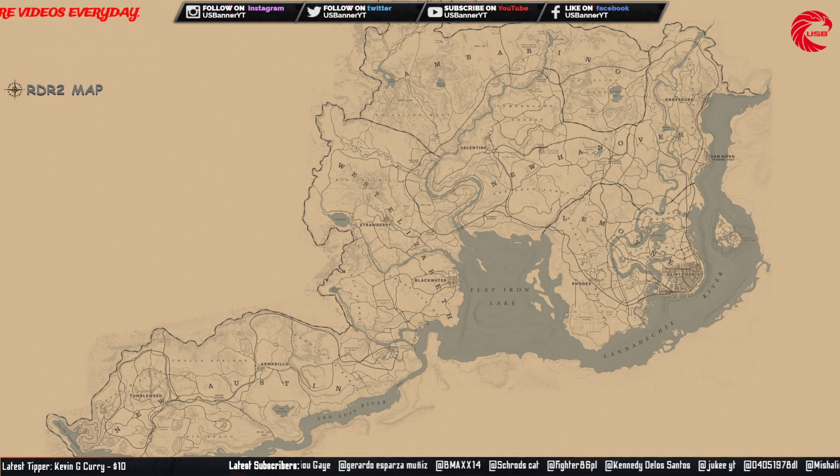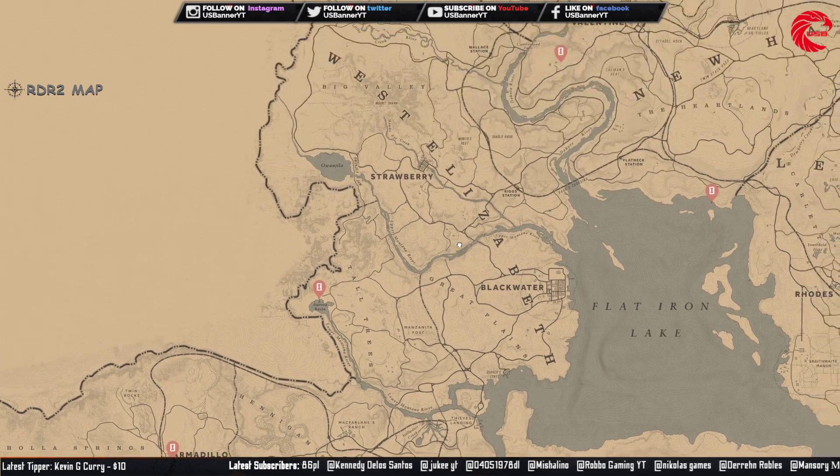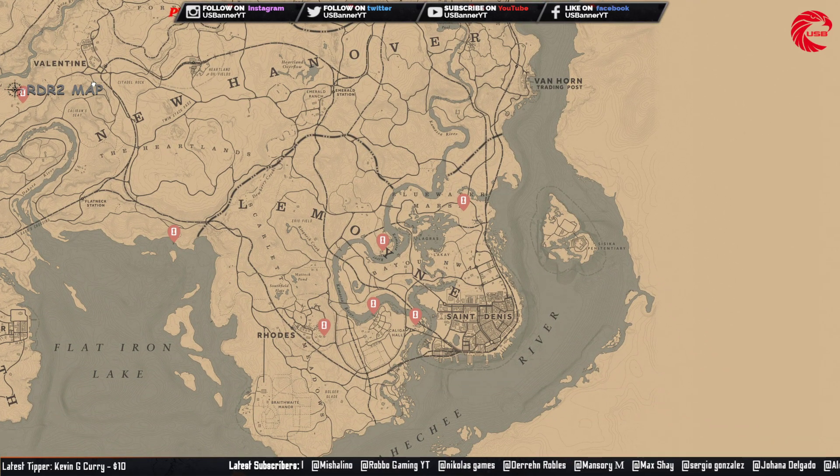This is the Cobb's tarot card location. You can collect this Cobb's tarot card and sell to Madame Nazar for $240. Here are all the locations for the Cobb's tarot card. You have to go there before 12 a.m. of the global time.